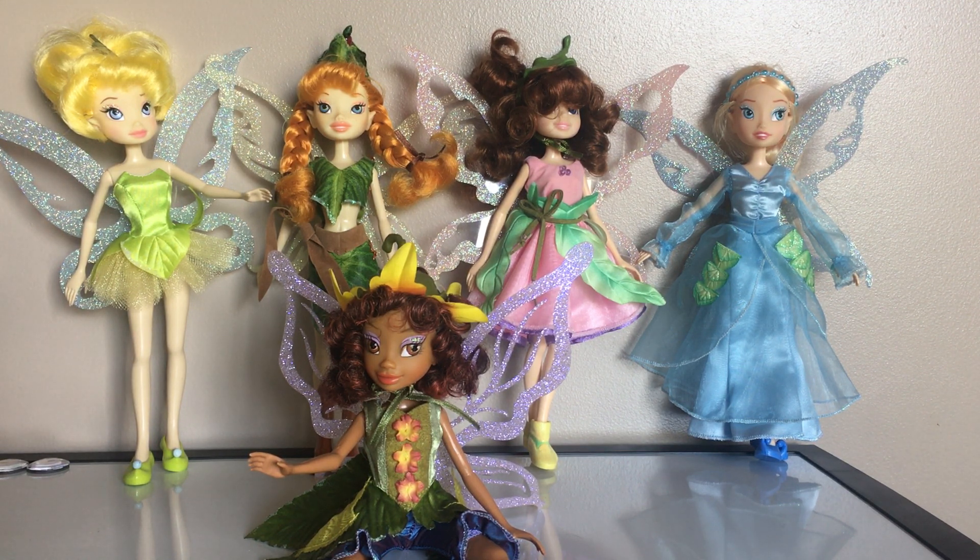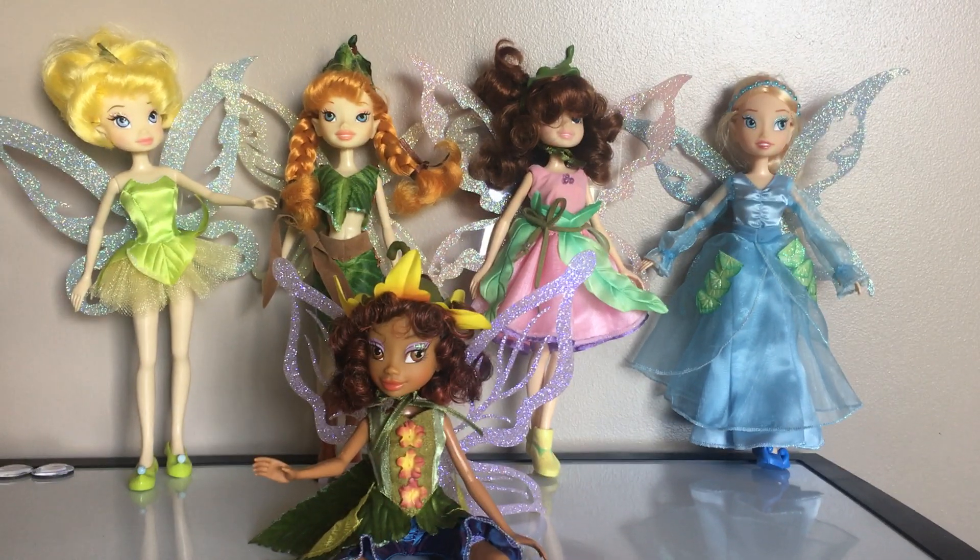These are the Pixie Hollow Neverland Fairies. They were made in 2006. They are Disney Store Fairies.